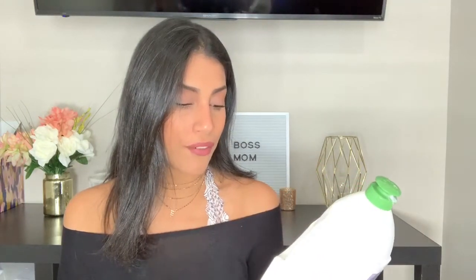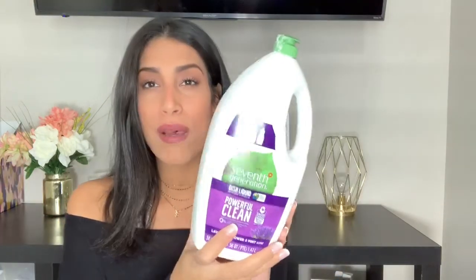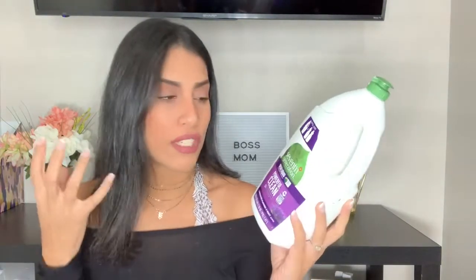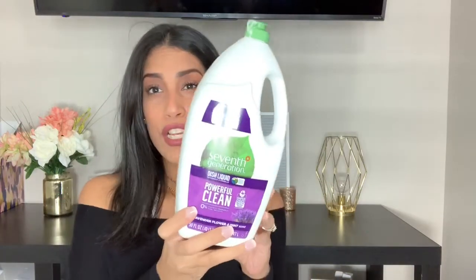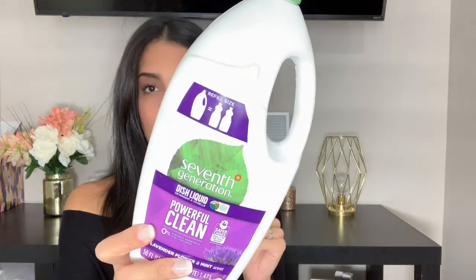The next product is by Seventh Generation — it's their dish soap in the scent Lavender Flower and Mint, which smells amazing. I'm obsessed with lavender, so anything lavender makes me want to buy it. I use this to refill my little bottles. It works really well — great foam, gets dishes super clean, and it's very affordable. I get mine from Target, and this huge bottle was probably around five dollars.